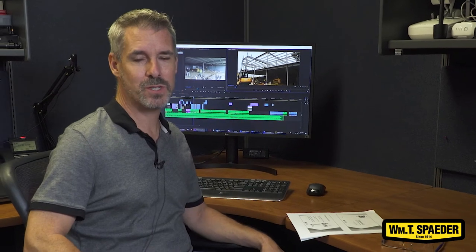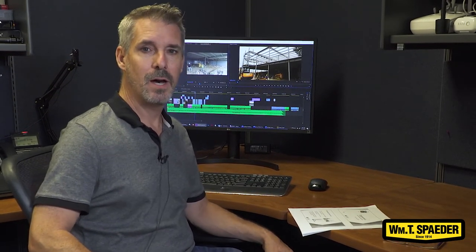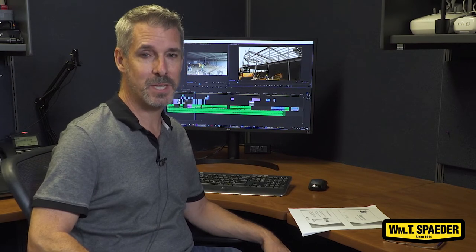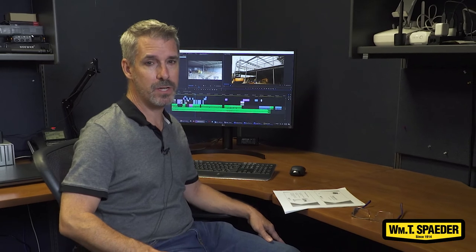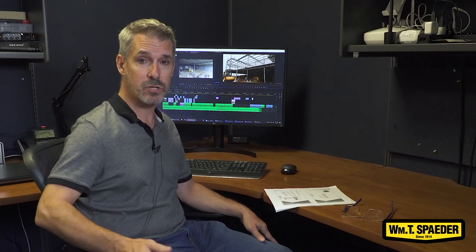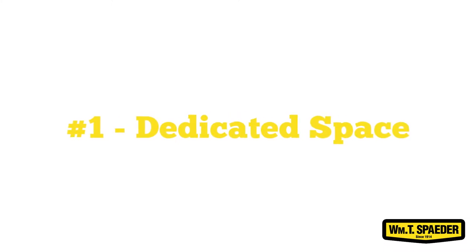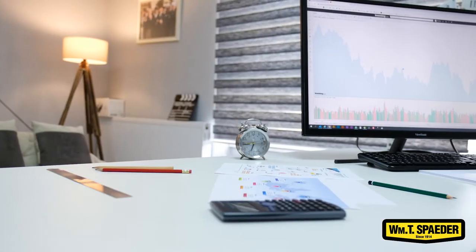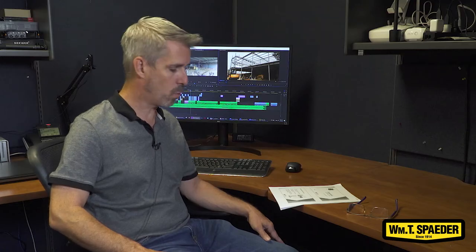Hi, my name is Mark and I'm going to go over some ergonomic tips now that a lot of us have to work from home. The first challenge is picking a space to work. I recommend areas of your home that have some natural light, and I think it's important to dedicate a specific area of your home for your work so you can reduce some of the variables that can cause interruptions throughout the workday.